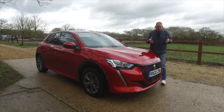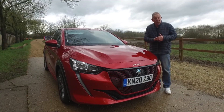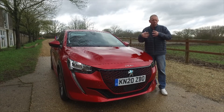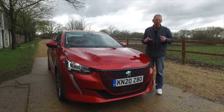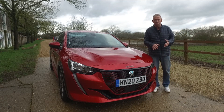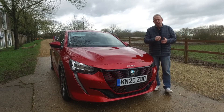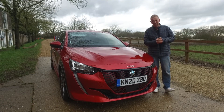Under the bonnet, the Peugeot has a few different engine options. There's a three-cylinder 1.2 petrol in three variants: 75 horsepower, 100 horsepower, and the top of the range at 138 brake horsepower. Personally I'd recommend the higher one for the extra torque. On the diesel, you get a four-cylinder 1.5-litre developing around 100 horsepower — unless you're doing mile after mile on the motorway, stick to the petrol. There's also the e208 electric version with a range of around 200 miles from a 50 kilowatt-hour battery, and it's actually the fastest of all the options — 0 to 60 in around eight seconds.